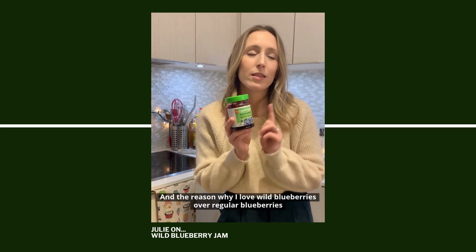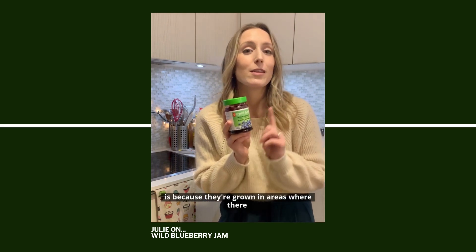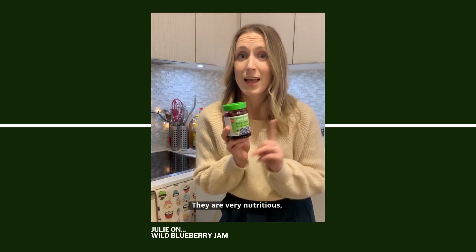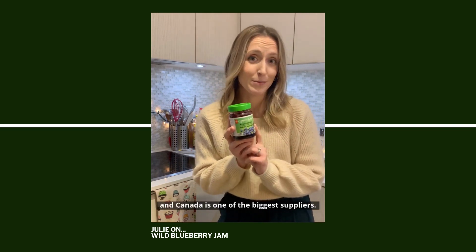The reason why I love wild blueberries over regular blueberries is because they are grown in areas where there has been a wildfire before. They are very nutritious and they're the most flavorful blueberries you can ever get. And Canada is one of the biggest suppliers.